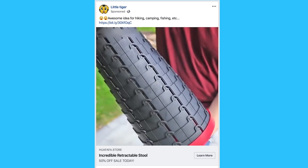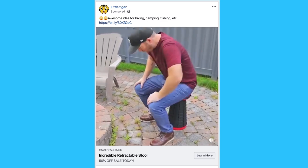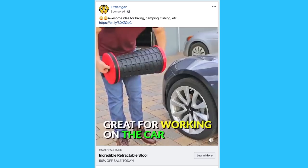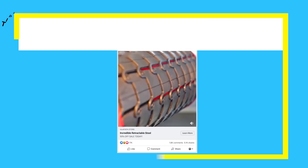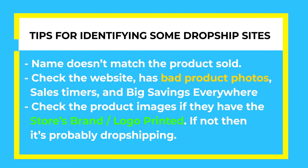As you're scrolling through the newsfeed, you're probably not going to be able to tell if a product is from AliExpress just by looking at the ad, especially with some of the nicer looking ads out there. So here are some tips for identifying AliExpress products. Tip number one: see if the name of the Facebook page makes sense. If the page is called Little Tiger but sells folding stools, it's probably a dropshipping store.